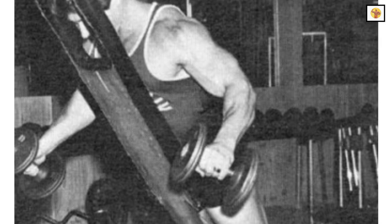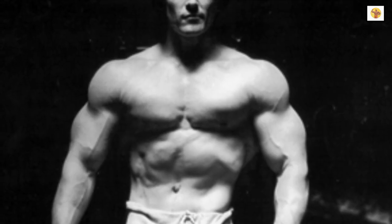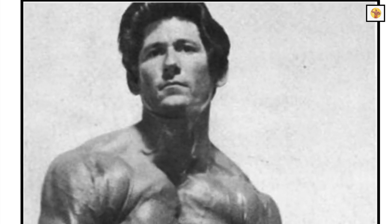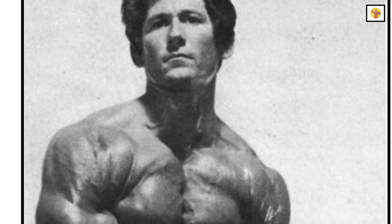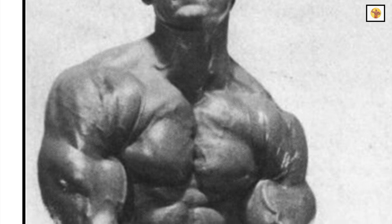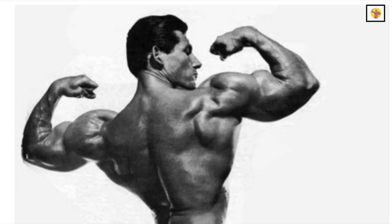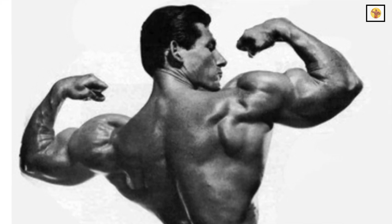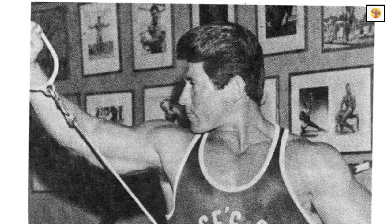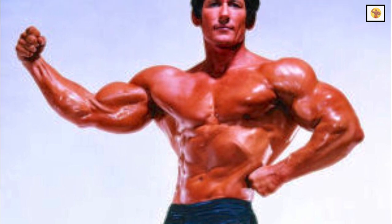Steve gave me several exercises and suggestions on shoulder width which changed my whole training concept. From that time on, exercises for the shoulders became the most important in my training program. The deltoid is composed of three heads or bellies: the anterior, which is the front; the lateral, or the side; and the posterior, the rear. Specialization on exercises that work the lateral head of the deltoids will greatly increase the width and appearance of the shoulders.